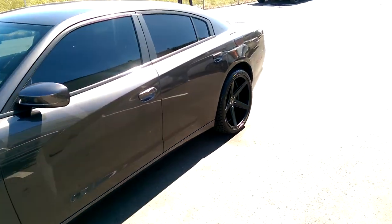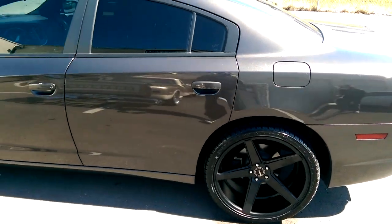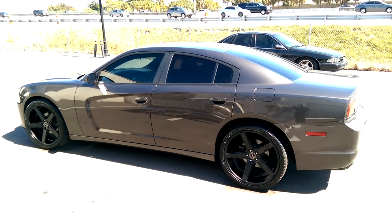Look at the 22x10.5 staggered in the back. Again, you can find these online at dovesandtires.com or call us at 877-544-8473.